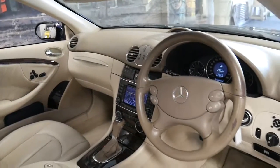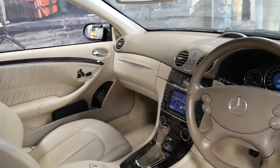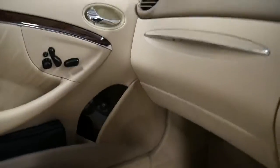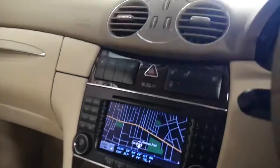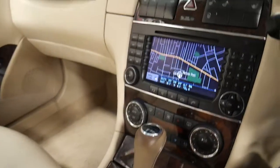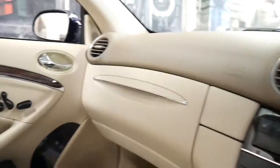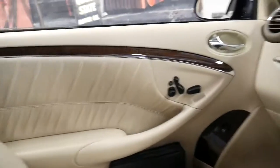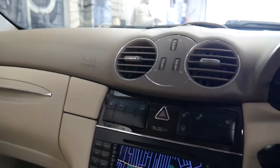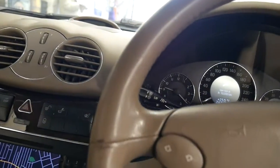It's done 190,000 kilometres and I think the last service was only done a few hundred kilometres ago. It's got memory electric seats, navigation, heated seats, climate control air conditioning — the sort of car that I think you'll get comments from everywhere you go. It's just such a beautiful colour combination, especially with the navy blue soft top.